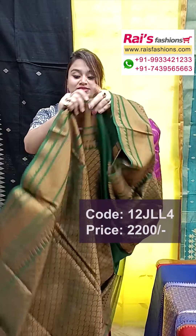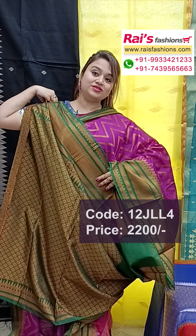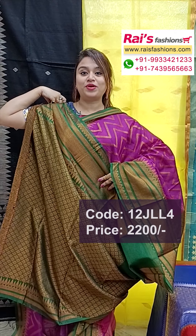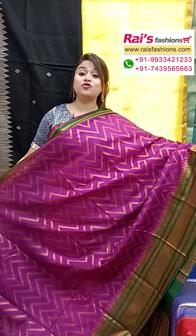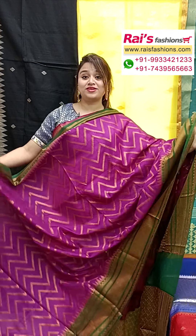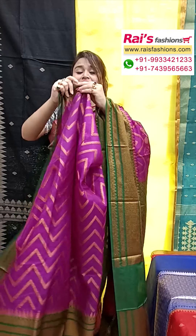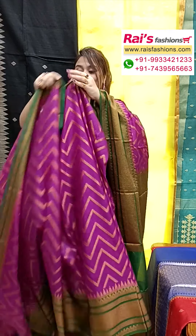The pallu portions are a contrast dark maroon shade with buta worked pallu. The running blouse piece is heavy worked with border and buta work. The base is dark navy blue shade with full all-over heavy buta design — very smart, elegant, and bright looks, best for your festive wear. Very soft material, lightweight.